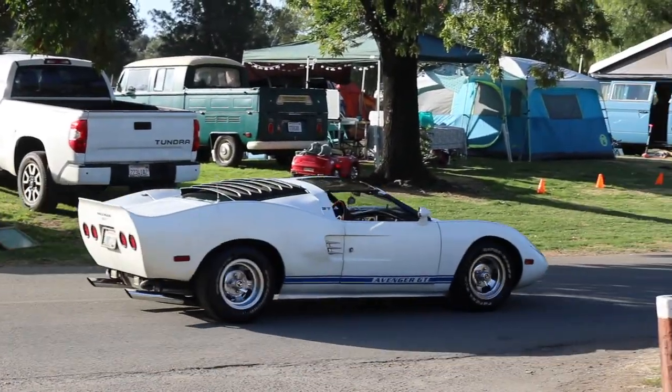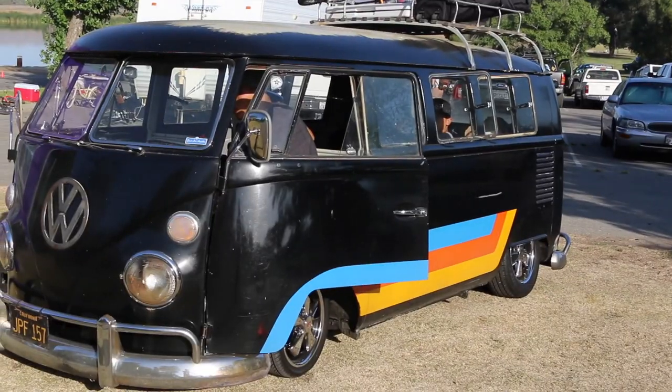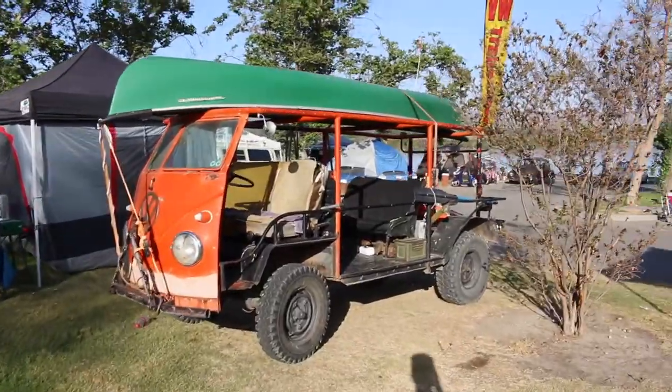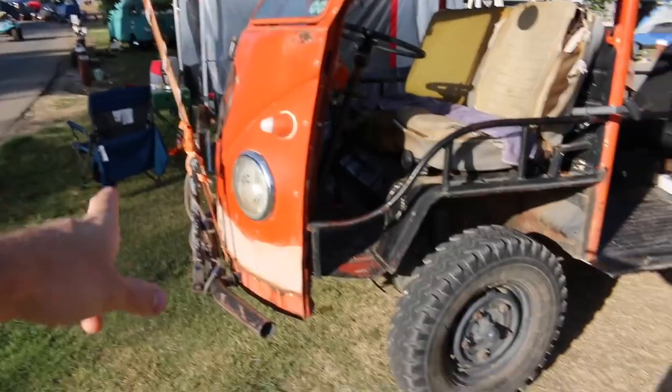There's a Volkswagen kit car - it's supposed to look like a Ford GT40 or whatever they're called. Decals on this split - oh my gosh. Someone totally hacked up this split. I wonder if it was covered in rust or something. I'm glad they turned it into like a Baja bus type of thing.